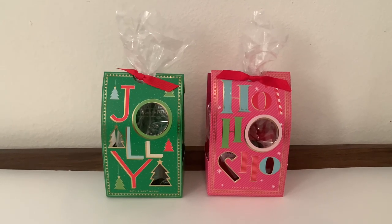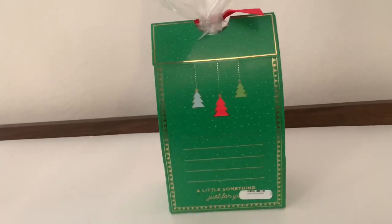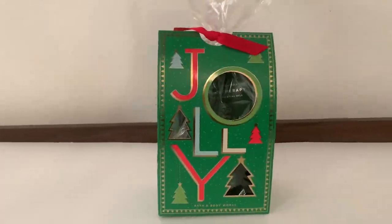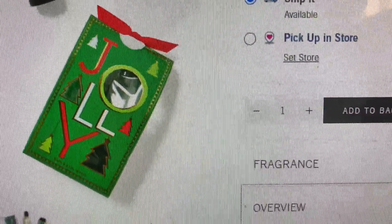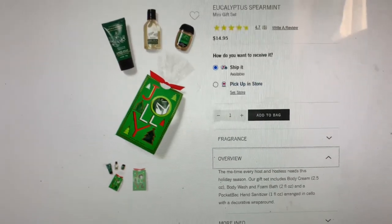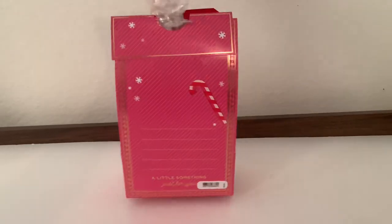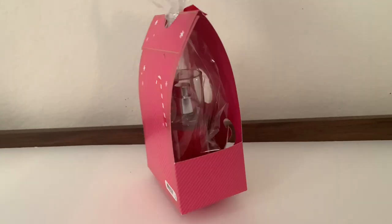I decided to get some gift sets because they're very close in price — $14.95, and the wallflowers were $14.50. The first gift set is done in green, it says 'Jolly,' and it's already wrapped up in cellophane, good to go as a gift on its own. This is the Eucalyptus Spearmint gift set, $14.95. The other one I got is in bright pink packaging and it says 'Ho Ho Ho.' On the back there are lines so you can just write 'To so-and-so, Merry Christmas, love whoever' — no card needed.